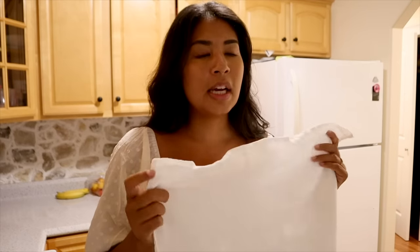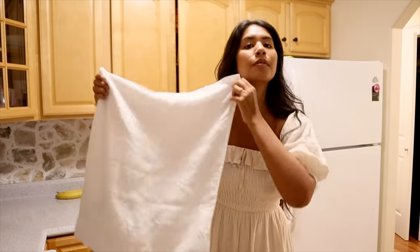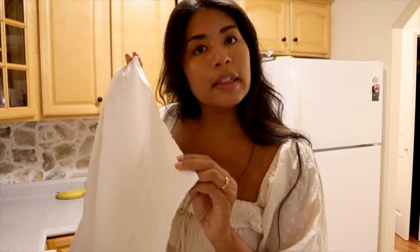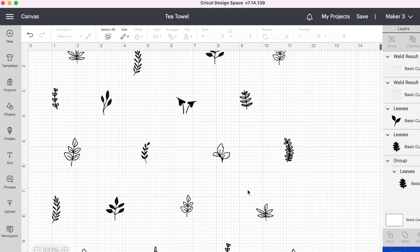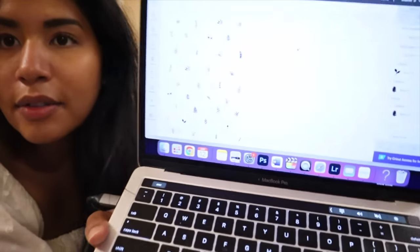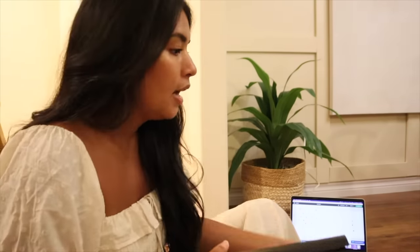I'm going to make one for now and see whether I make a whole set or customize different designs later. For this one I want to do a little leaf pattern — different leaves all over in a staggered pattern. I love things that are asymmetrical and organic-looking. In Design Space you can access a bunch of free images including a million different leaf designs, so I pulled some in quickly, put them into a staggered design, and finalized it. Then I loaded the iron-on vinyl onto the mat and cut it — super simple.